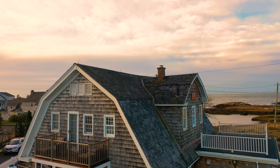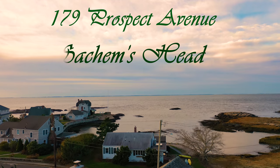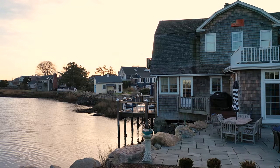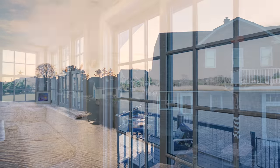Waterfront. A rare opportunity. This is only one of a few homes that have an ocean view of Long Island Sound from the front and a bay view from the back. There's breathtaking views from every room in the house.